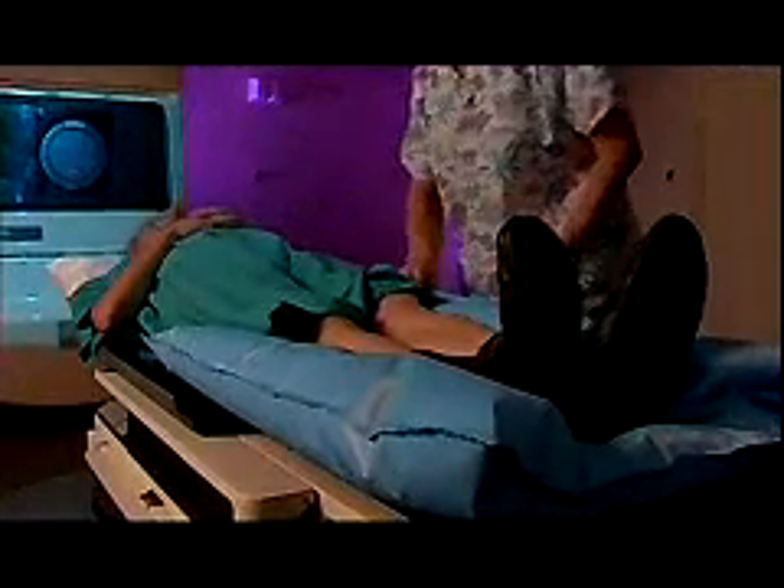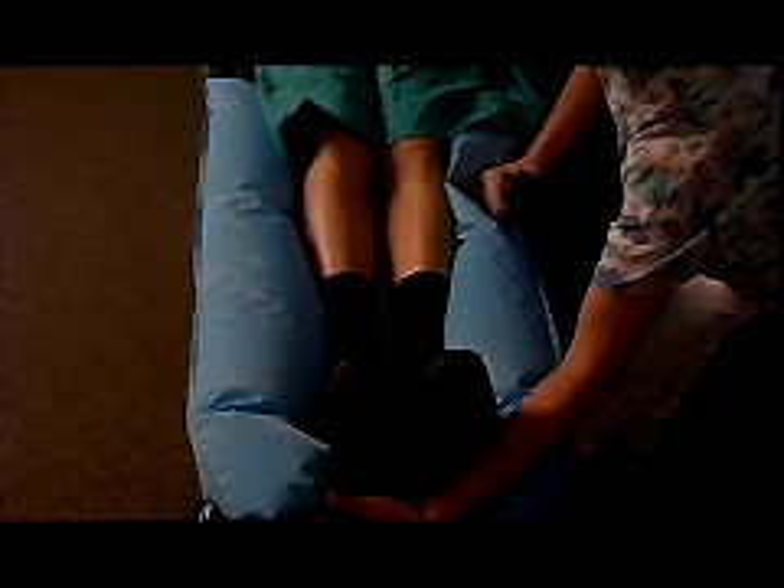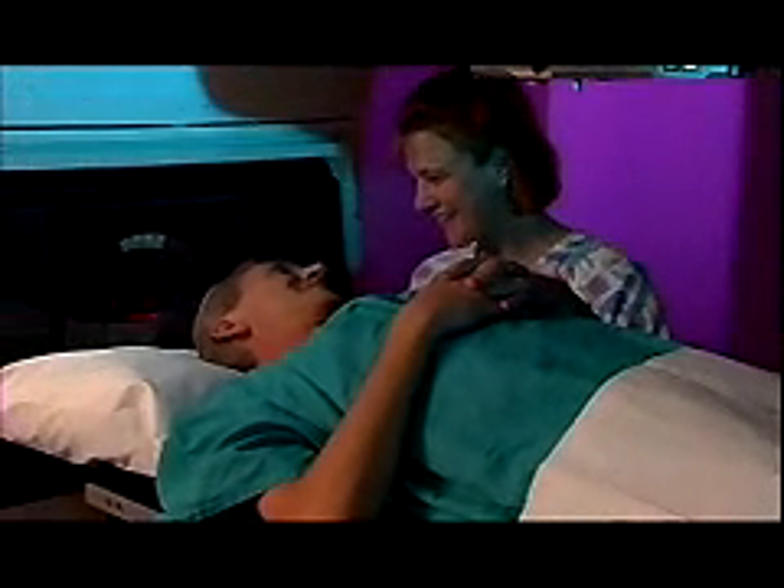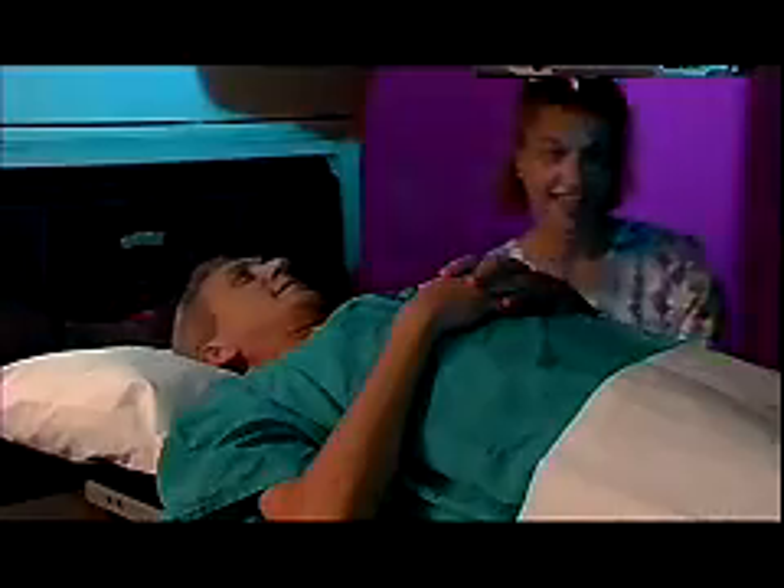The patient needs to be immobilized for planning images and for each treatment. For this purpose, a pillow-like structure is custom-designed to fit the patient's lower body, fashioned as shown here in this demonstration. This becomes the patient's own personal cradle for the duration of treatment.